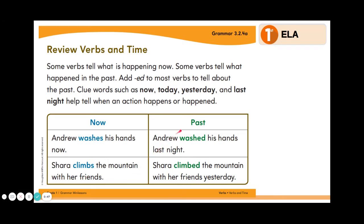Let's look at those sentences if we change them to be happening in the past. Andrew washed his hands last night. Notice we have the ending ed at the end of our verb, and we can use last night as a clue to tell that it happened in the past. We also have Shara climbed the mountain with her friends yesterday. Our clue word would be yesterday to know that it happens in the past. We can also tell because the ending of the verb is ed.